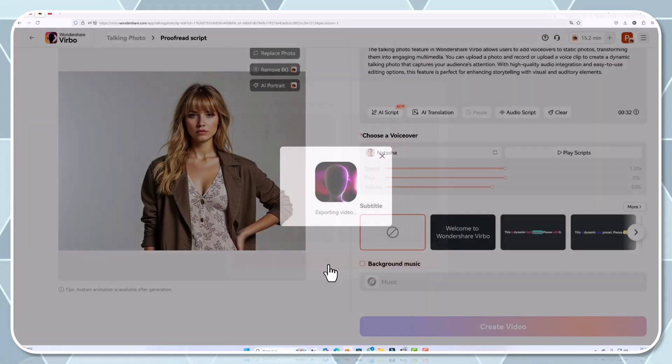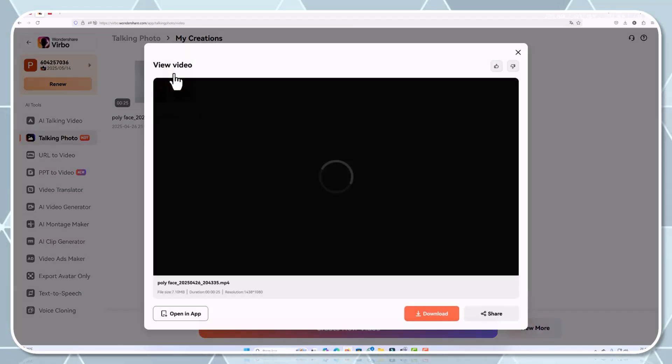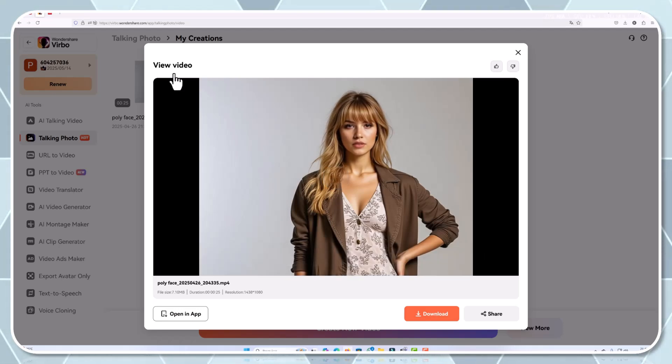This feature is fantastic for TikTok creators, social media influencers, or anyone who wants to add a dynamic element to static content. The talking photo feature in Wondershare Verbo allows users to add voiceovers to static photos, transforming them into engaging multimedia. You can upload a photo and record or upload a voice clip to create a dynamic talking photo that captures your audience's attention, with high-quality audio integration and easy-to-use editing options.